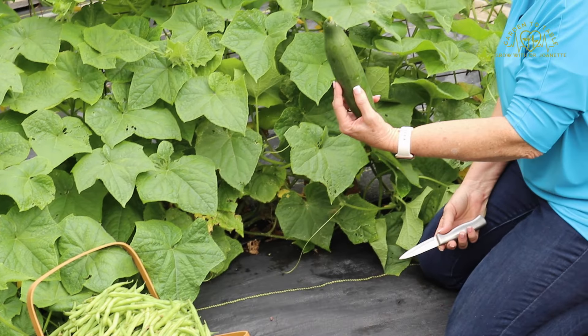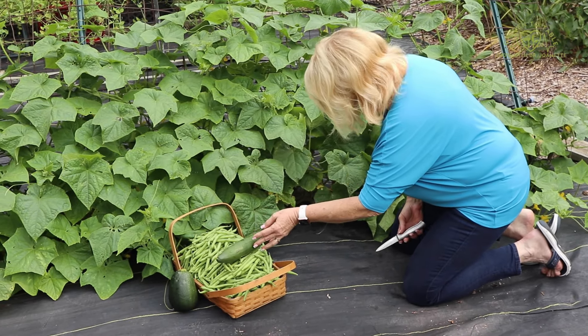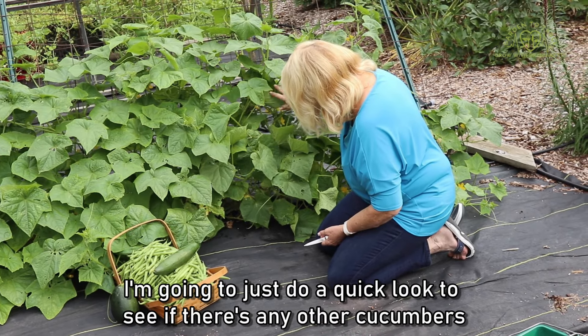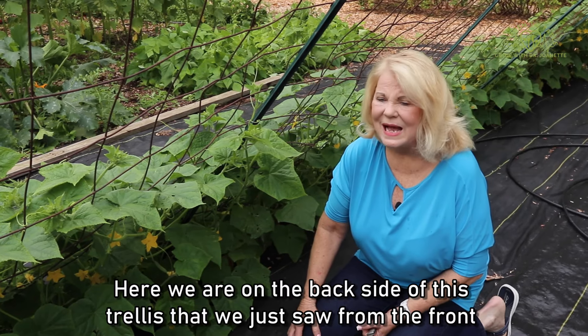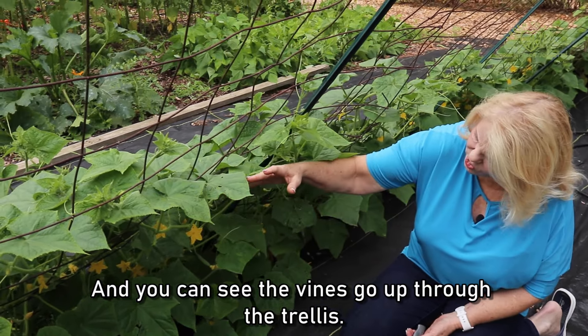So we have this cucumber here, and I'm going to just cut it right off the vine like that, and we'll add it to our collection. I'm going to do a quick look to see if there are any other cucumbers in the area. We are now on the back side of this trellis that we just saw from the front side, and you can see the vines going up through the trellis.